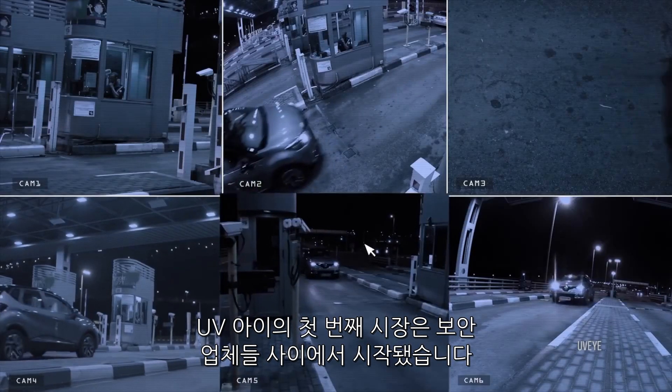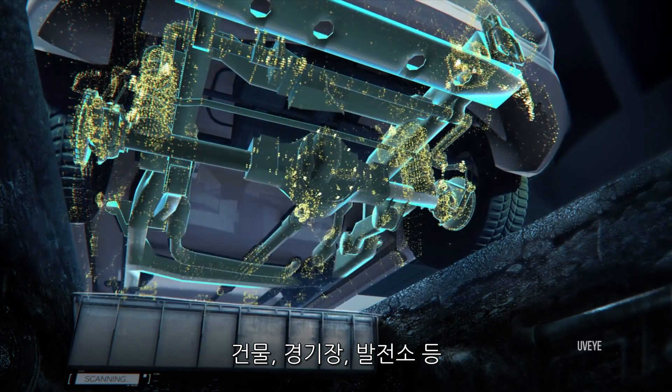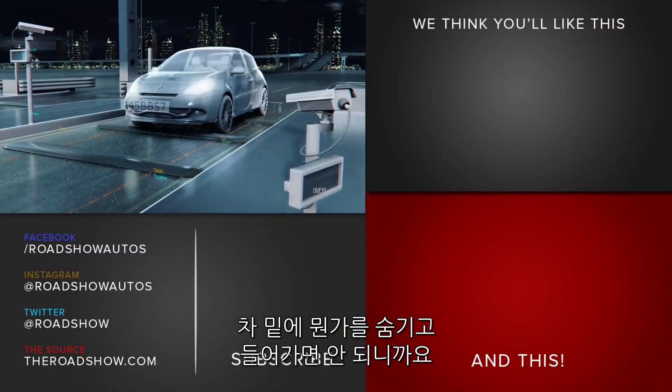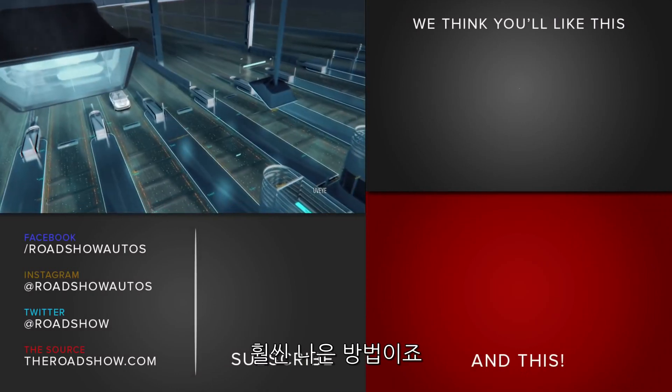By the way, this all started in the security business — that was UVI's first market. Buildings, stadiums, power plants — you name it — with vehicles coming and going. You want to make sure there isn't something that shouldn't be there underneath the car. It's a whole lot better than security guards running around with mirrors on the end of sticks.